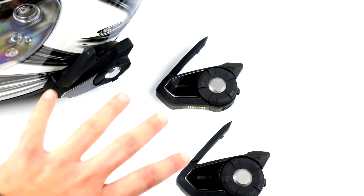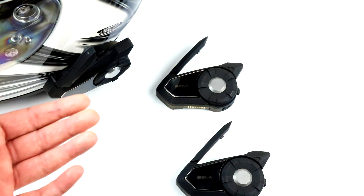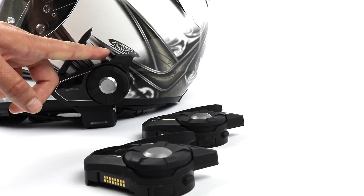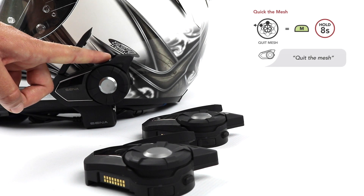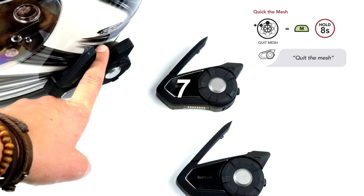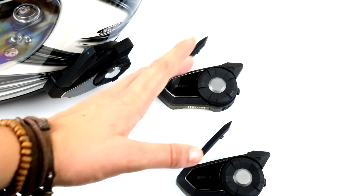At any time, any 30K user can quit the Mesh and return to regular public mode. To do so, hold the Mesh Intercom button for eight seconds. You will hear "Quit the Mesh, public mode." When a user quits the Mesh, the headset will automatically drop back into public mode and none of the stored network information between headsets will be kept.